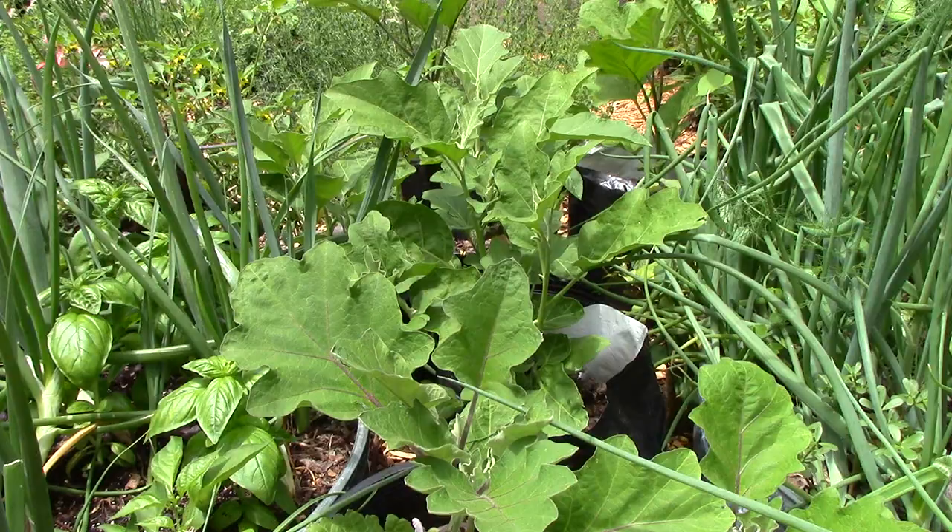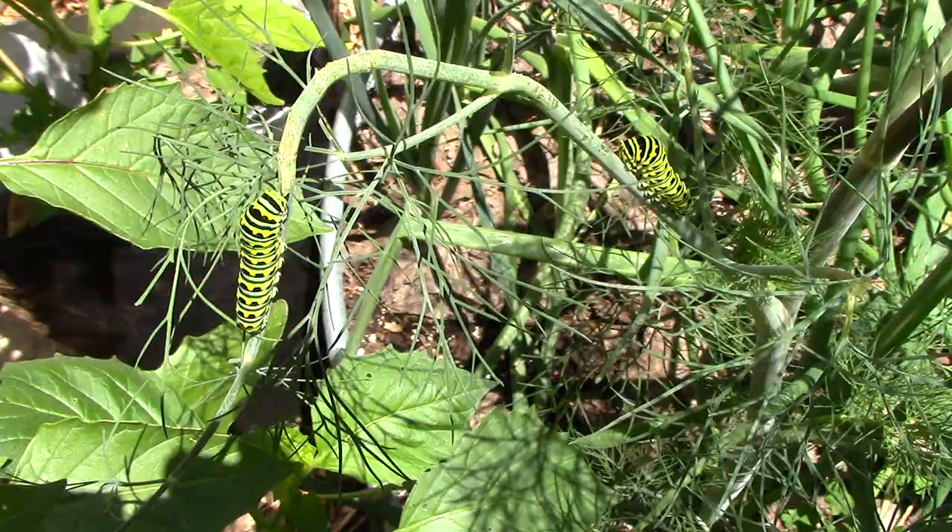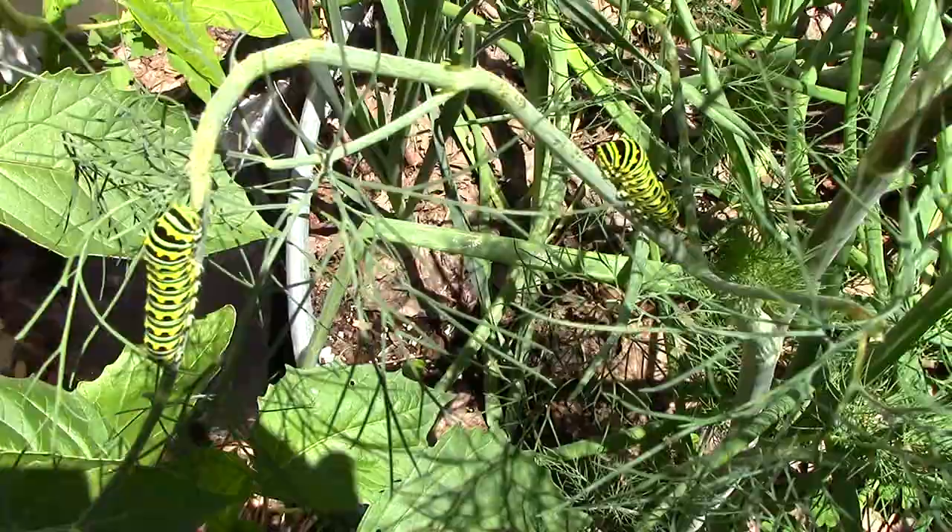Next is our second raised bed where we're growing more onions and leeks. There's also some volunteer purslane in the bed and volunteer dill. If you ever see these guys munching on your dill or parsley, these are black swallowtail butterfly caterpillars. We love the butterflies, so we just let them munch away on our dill.